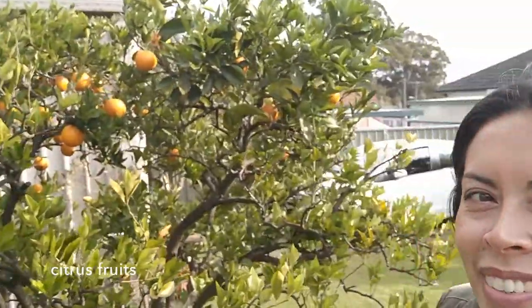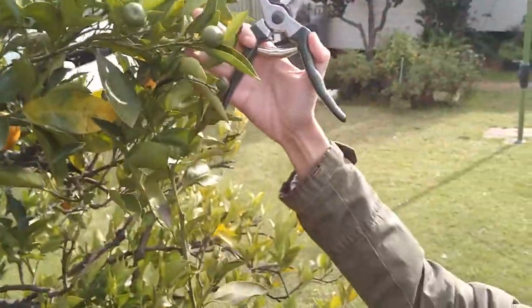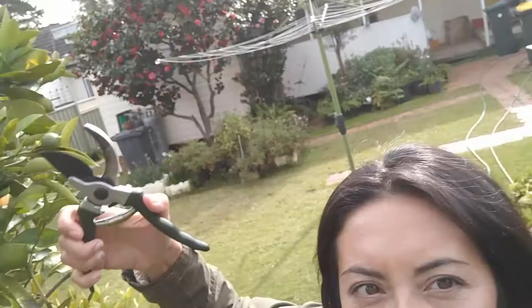I've also come across this orange tree — you can see there are some little green buds here which make really cute winter greenery. So I'm going to snip a few of those.